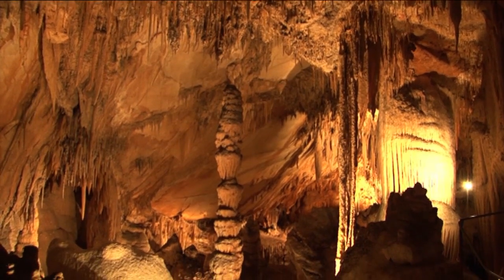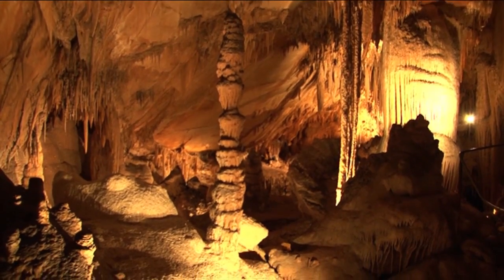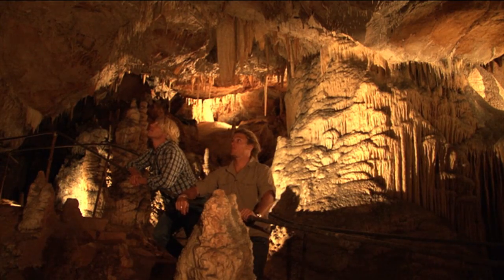So cool. A stalagmite might touch the ceiling, while a stalactite has to hold on tight, otherwise it'll fall off.